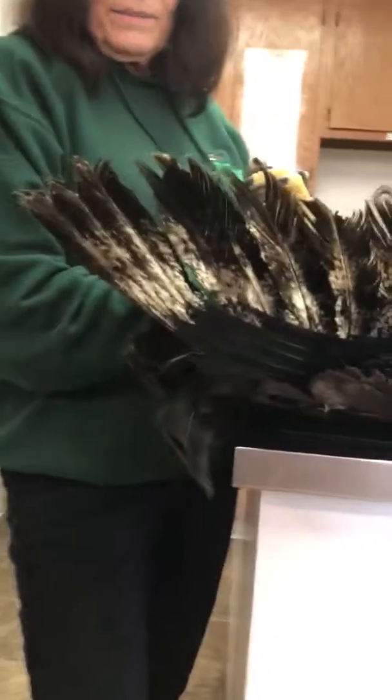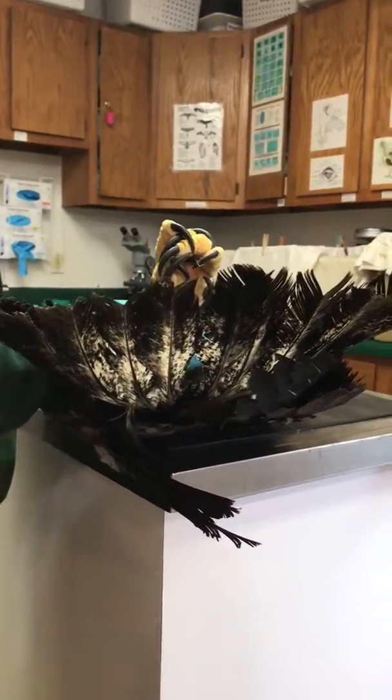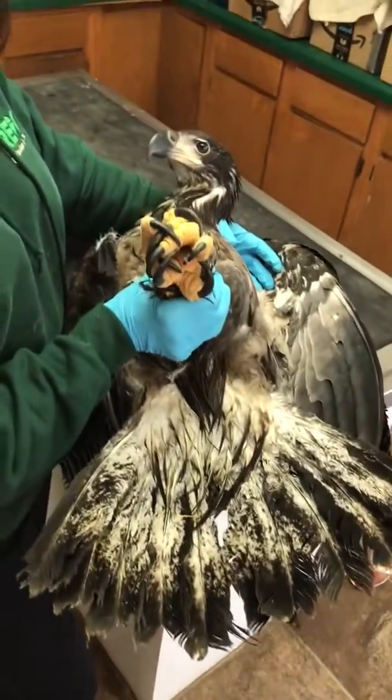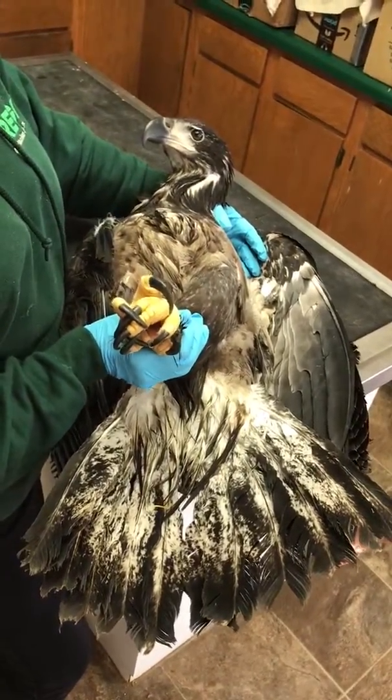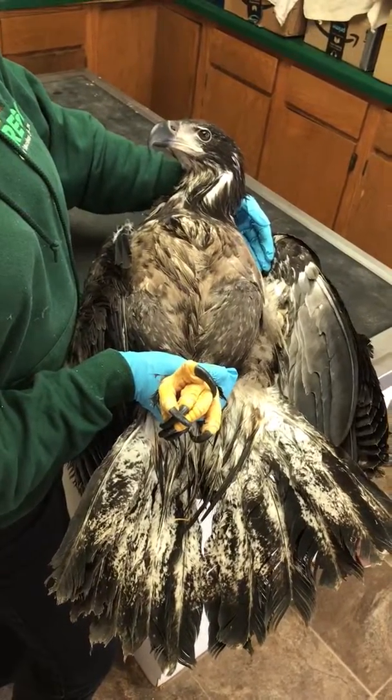Now if they are jerked out, that's a whole different thing. Sometimes the feather follicle is damaged and they don't come in again. Other times it takes a while for them to come in. But every situation is a little bit different.